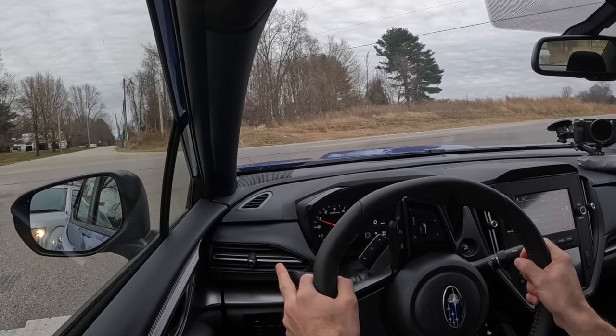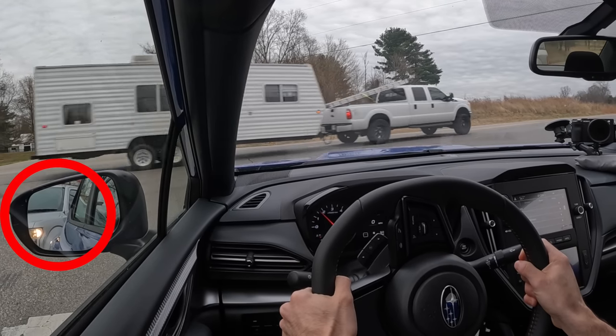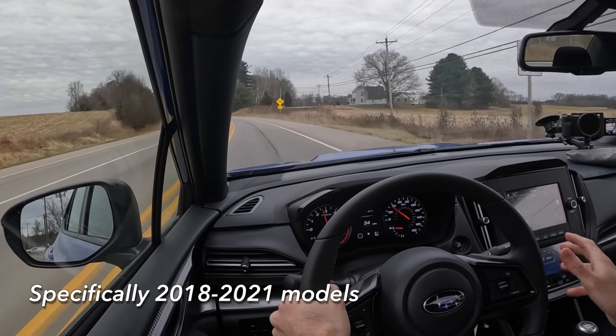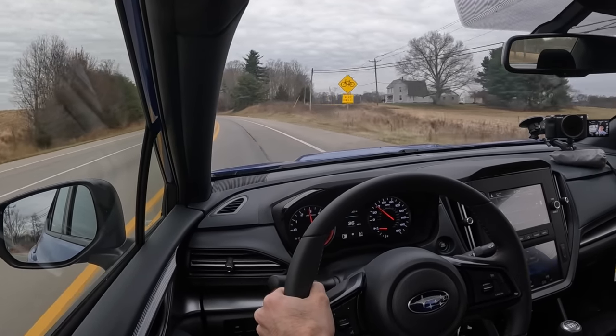Even after it disengages the brakes from the auto-hold, it's very easy to modulate this clutch — something I couldn't say about the previous generation. It honestly makes the six-speed manual a pretty enjoyable experience.